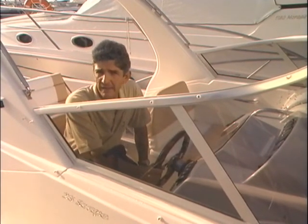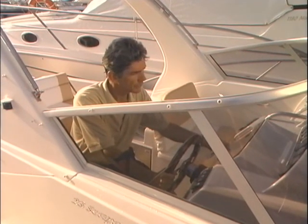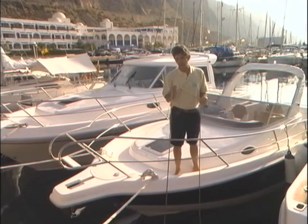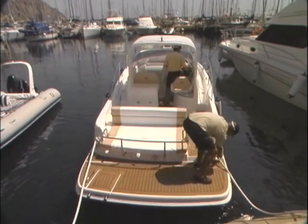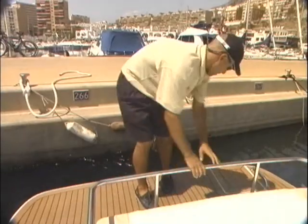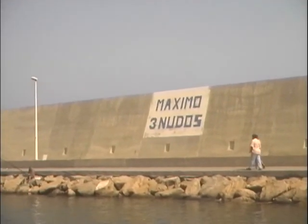Recuerda que a bordo el patrón es la máxima autoridad y la seguridad de la tripulación depende de sus decisiones. Antes de largar amarras, arrancaremos el motor y lo mantendremos unos minutos al ralentí para que se caliente. El mayor desgaste de un motor se produce cuando le exigimos rendimiento en frío. Soltamos la guía y comprobamos que no se engancha en ningún punto; si la cogiera la hélice, tendríamos un problema. Largamos amarras. Con muy poca arrancada salimos del atraque, muy atentos al tráfico de embarcaciones y a los posibles abordajes. Recuerda no sobrepasar los tres nudos en el puerto.